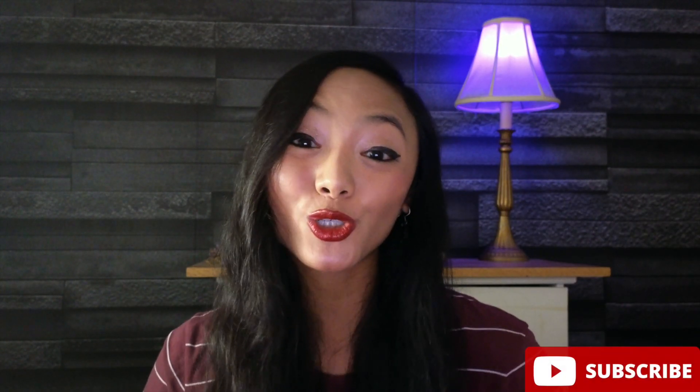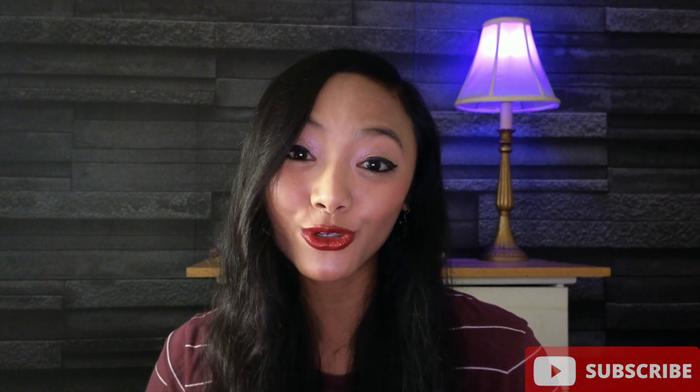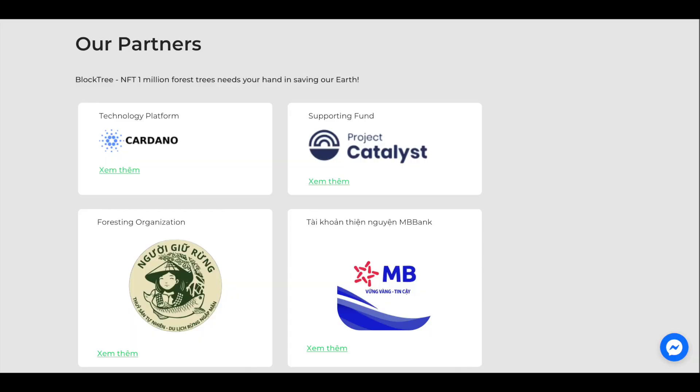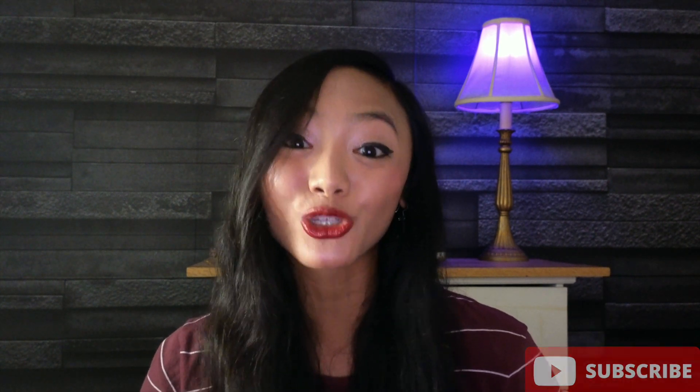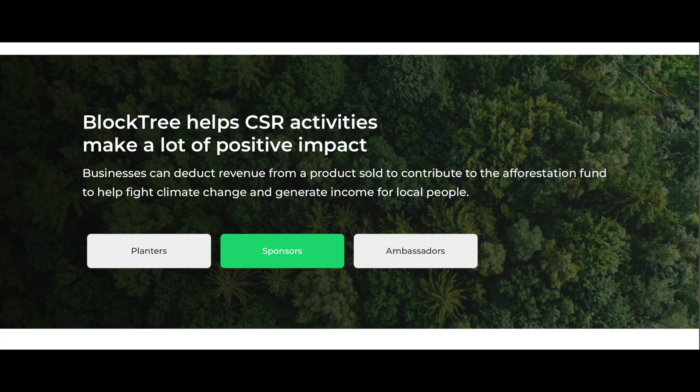This process is super transparent and untamperable with NFTs. It also incentivizes people who want to sponsor these projects and show off to the world what they're doing for good. This project is based in Vietnam and they're actually sponsored by Project Catalyst. They're built on Cardano and they're working with different Vietnamese organizations — a foresting organization and another official one in Vietnam.